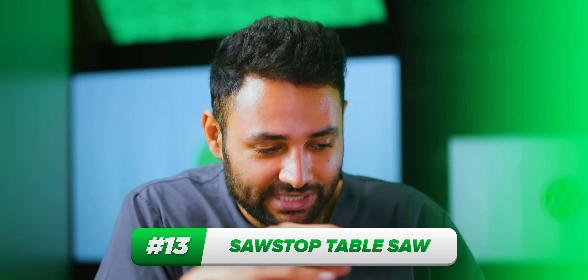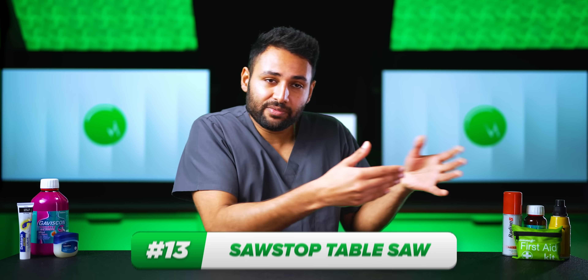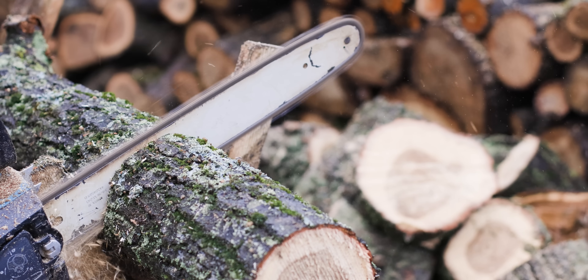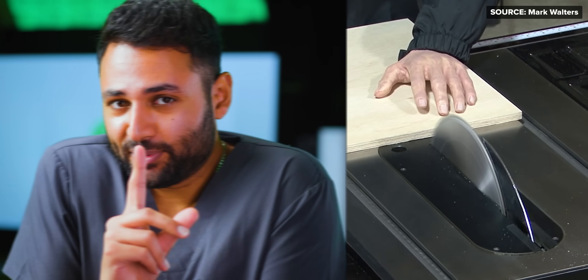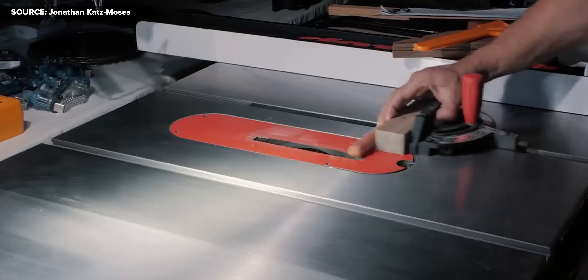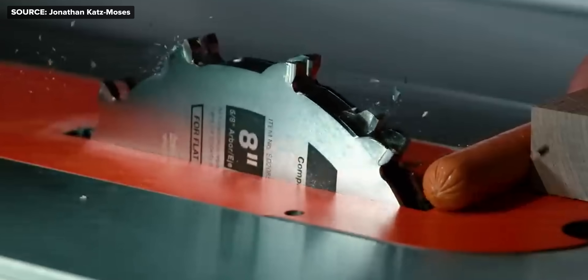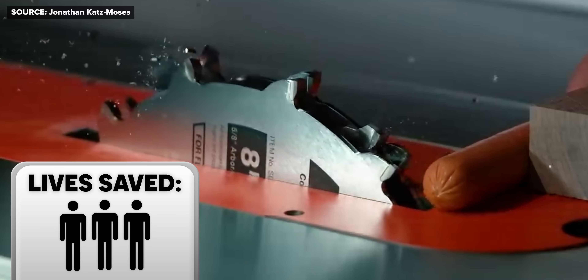Even worse than what sailors and divers face is the risk of operating heavy machinery. The job with the highest fatality rate across the entire United States is logging, because anything that can cut through a tree can also cut through a human. But a new type of saw called SawStop is trying to change that. It has a three-volt current running through it at all times with a computer monitoring it. As soon as a finger or arm makes contact, it interrupts that voltage, triggering an explosive reaction that pulls the saw away so fast that you would struggle to majorly injure yourself even if you tried.